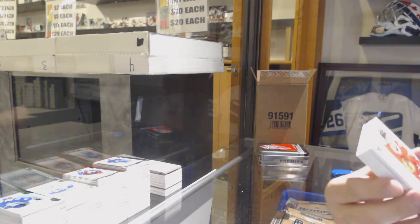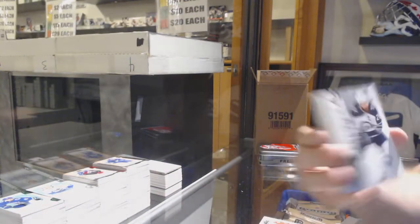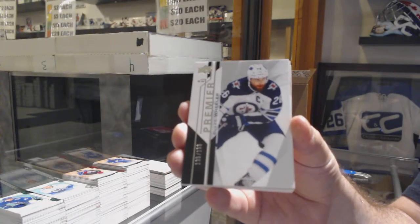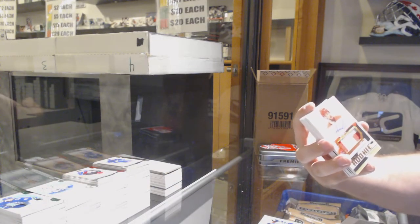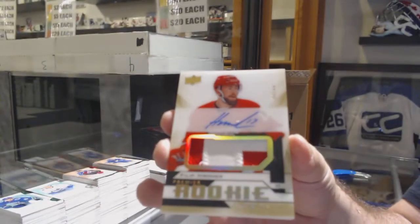We set up for the Chicago Blackhawks 299, Dylan Secura. Carter Hart, RPA to 25 — that would be sick. For the Jets to 1-9, Blake Wheeler. For the Red Wings to 99, Rookie Auto Patch Gold, Philip Roenick.